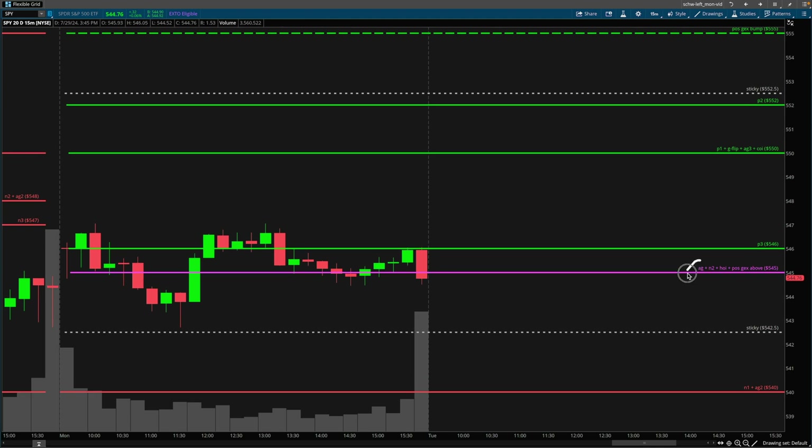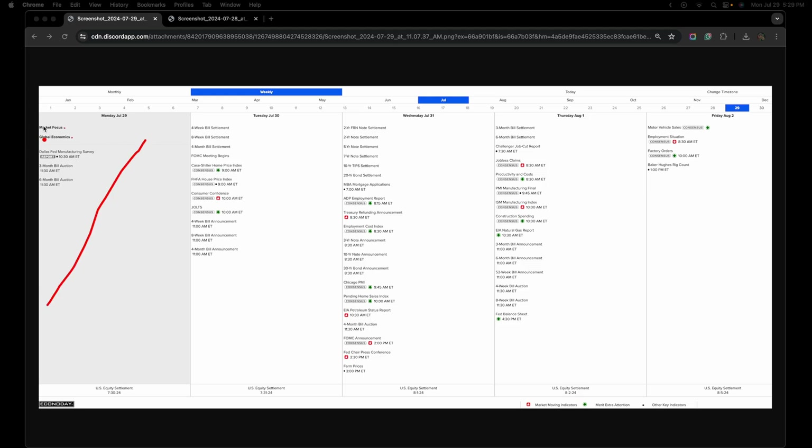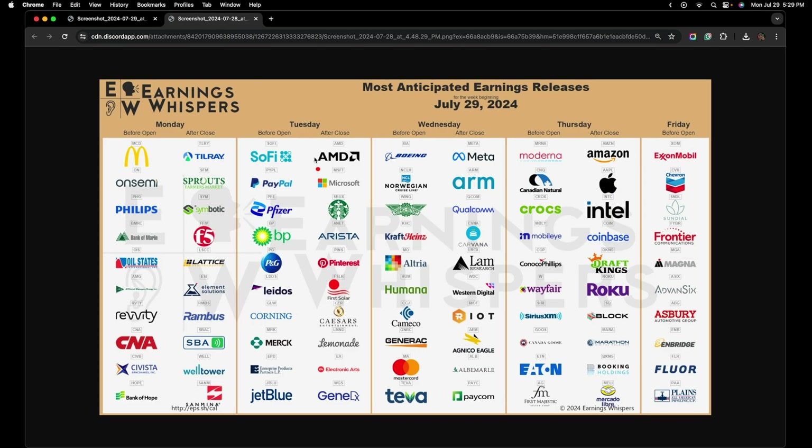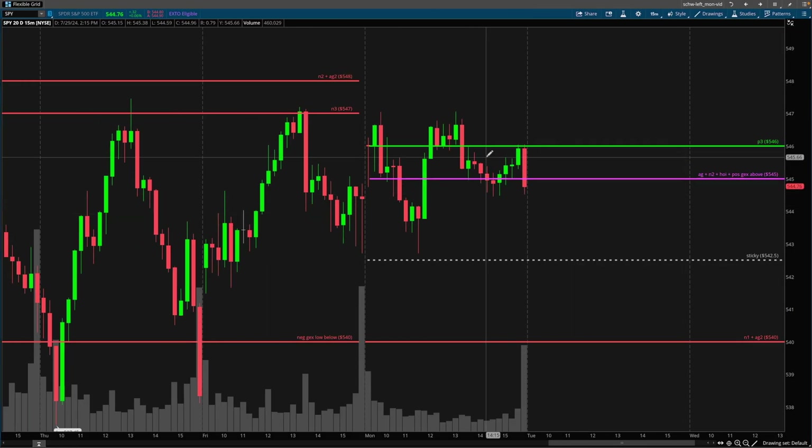The market for the most part opened around the absolute gamma strike, so it's no surprise that it ended up being pretty choppy around this level, as there was no major catalyst on the calendar for Monday. We have some larger earnings being reported starting after tomorrow's close — AMD, Microsoft, Meta, Amazon, Apple. These should be on your radar. There's nothing that significant for today, so it is not a surprise with the type of price action we ended up getting around the absolute gamma strike.